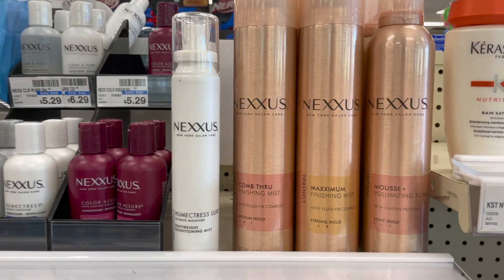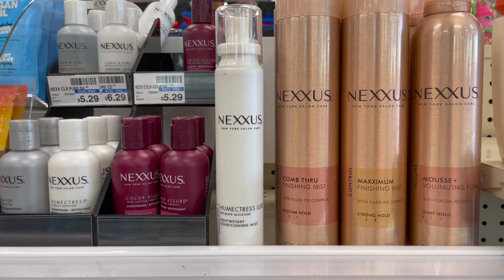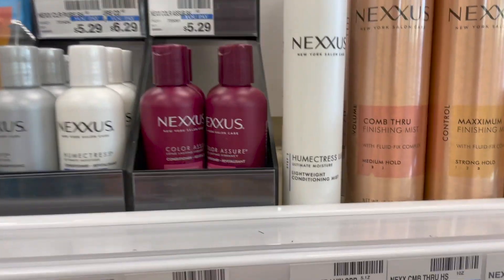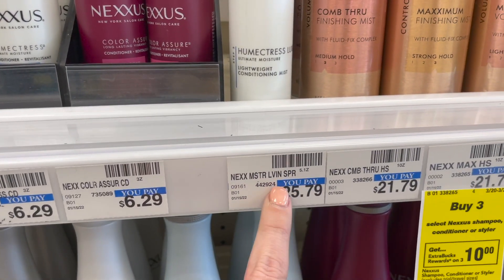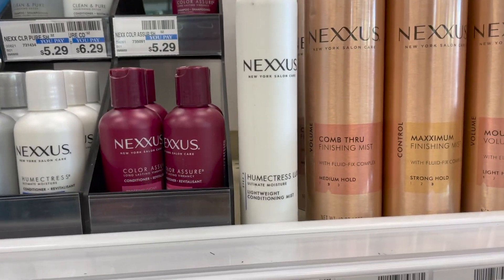Next, this week there's a spend $25, get a $10 Extra Care Buck offer. Here's an easy deal you don't have to think too much about. Find this item right here — the lightweight conditioning mist. It's priced at $25.79, so go ahead and pick it up and you hit that $25 mark.